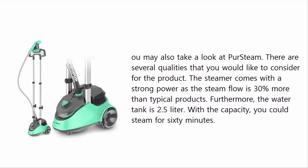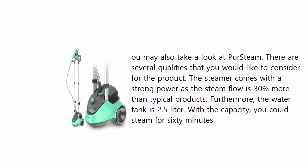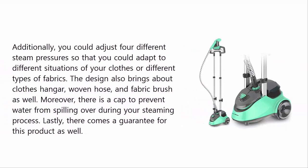With the two point five liter capacity, you could steam for 60 minutes. Additionally, you could adjust for different steam pressures so that you could adapt to different situations and different types of fabrics. The design also includes a clothes hanger, woven hose, and fabric brush.